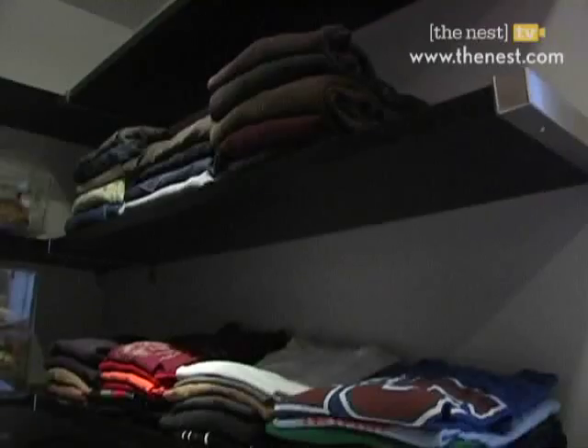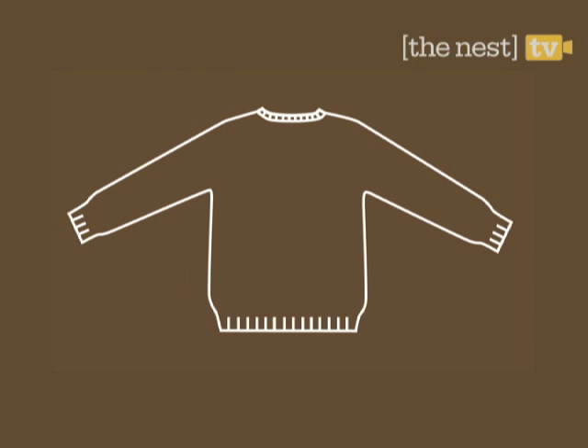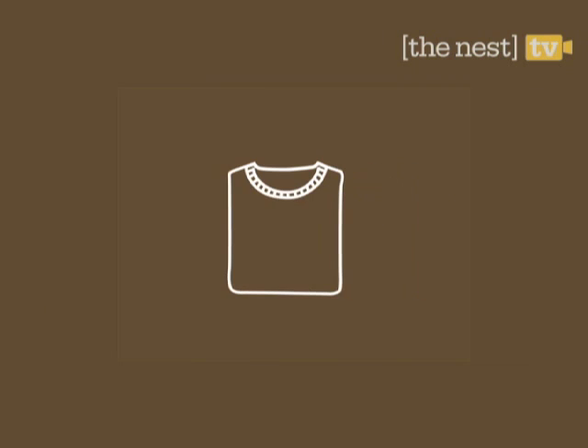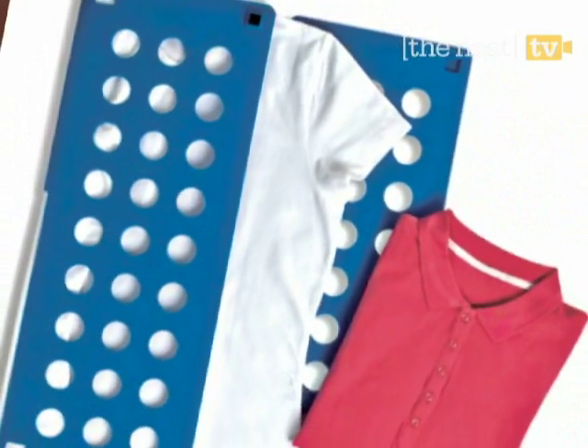By doing something as simple as folding your shirts the right way, you'll save a lot of space in your closet. Here's how to do it: first, open the shirt face down. Then make a V-shape with the right and left arms. Last, fold from the bottom up to the center, once or twice depending on the length. Or for another option, you can cheat with a flip laundry folder.